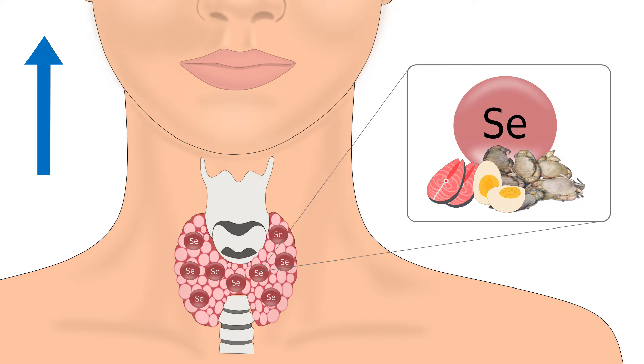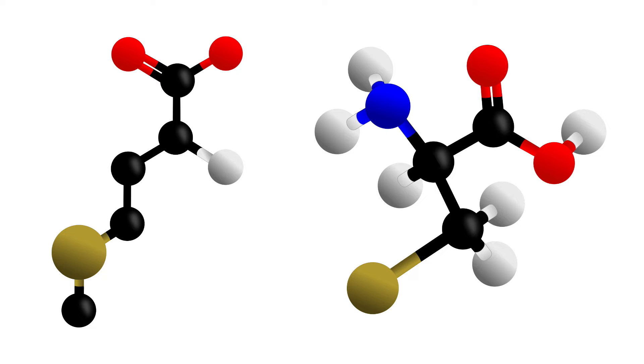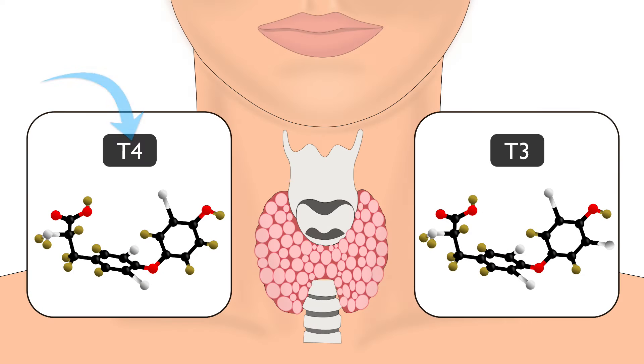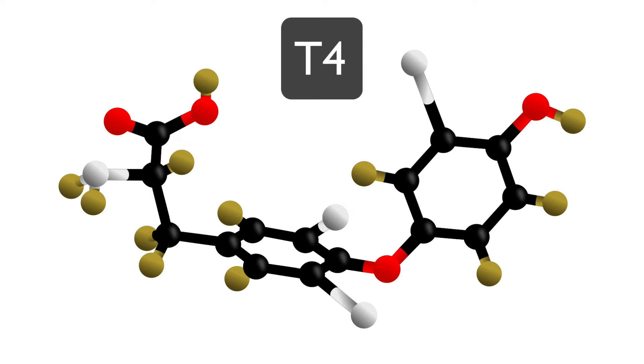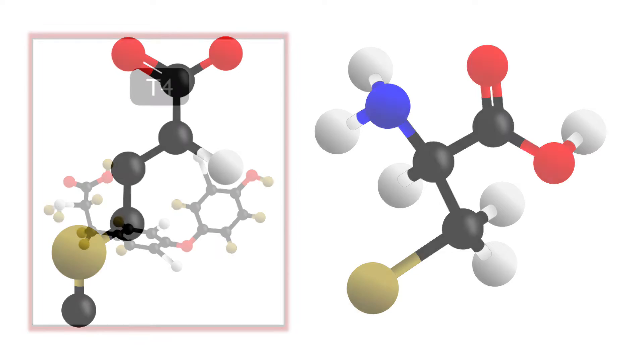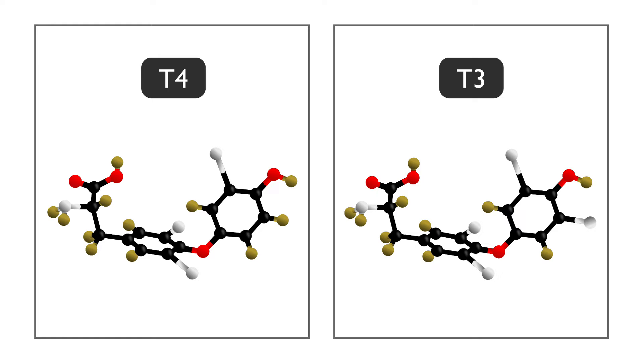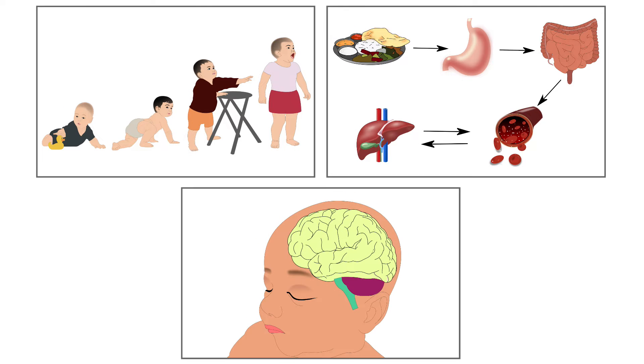The highest amount of selenium is present in the thyroid gland, a butterfly-shaped gland present in the neck region. Selenoproteins help in the metabolism of thyroid hormones. Thyroxin, also known as T4, and triiodothyronine, known as T3, are the two main thyroid hormones. Selenoproteins help in converting inactive T4 to active T3, which are essential for growth, metabolism and development.